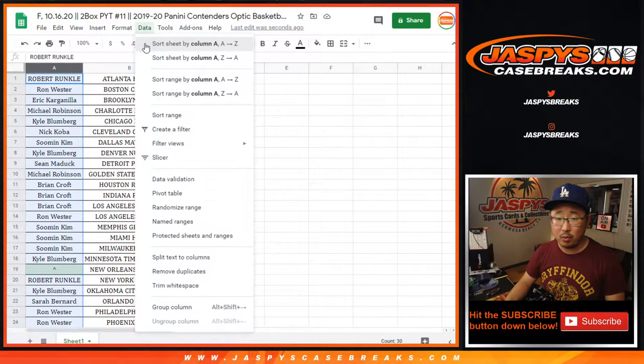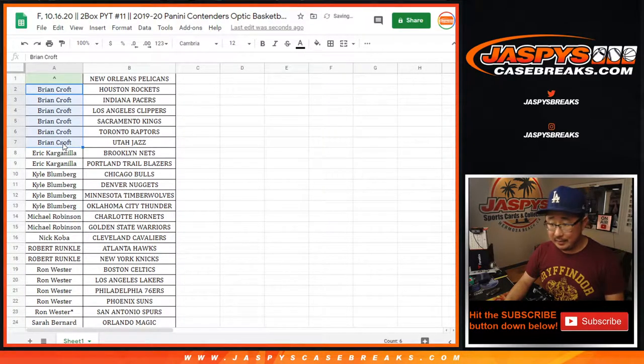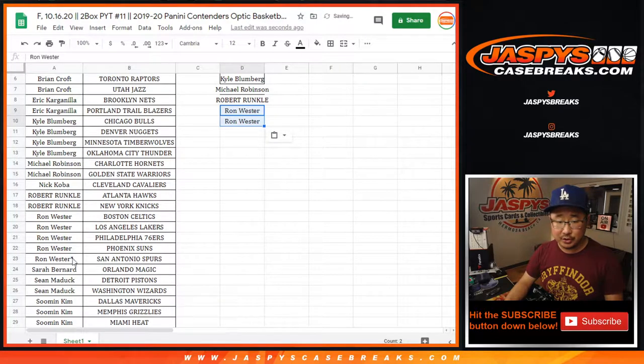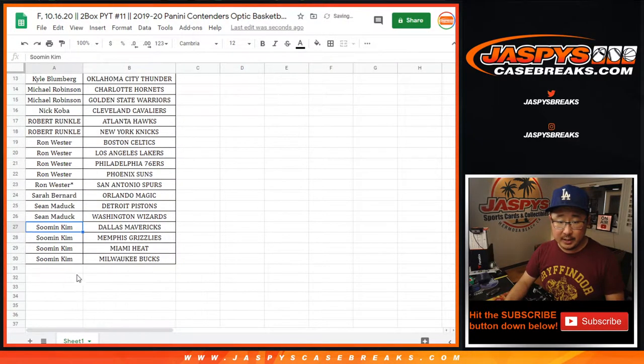If you bought at least two teams, you get one entry. If you bought six teams like Brian Croft did, you'll get three entries. Eric Kaye bought two — that's an entry. Kyle with four — that's two entries. Michael with two — that's an entry. Robert with two — that's an entry. Ron with five; four of those teams count for the purposes of the promo, two entries. Sean got two — that's an entry. And Tsu Min got four — that's two entries.